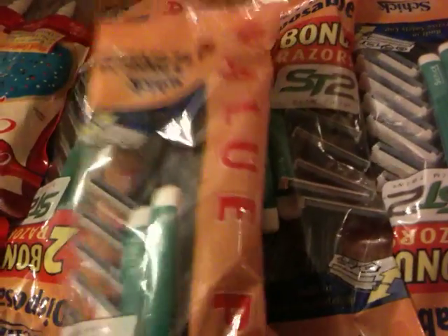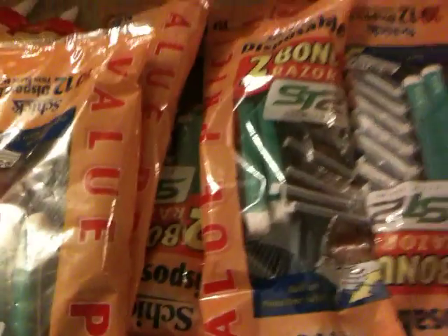I picked up eight of the shavers at $1.98. I used the $3 off coupon.